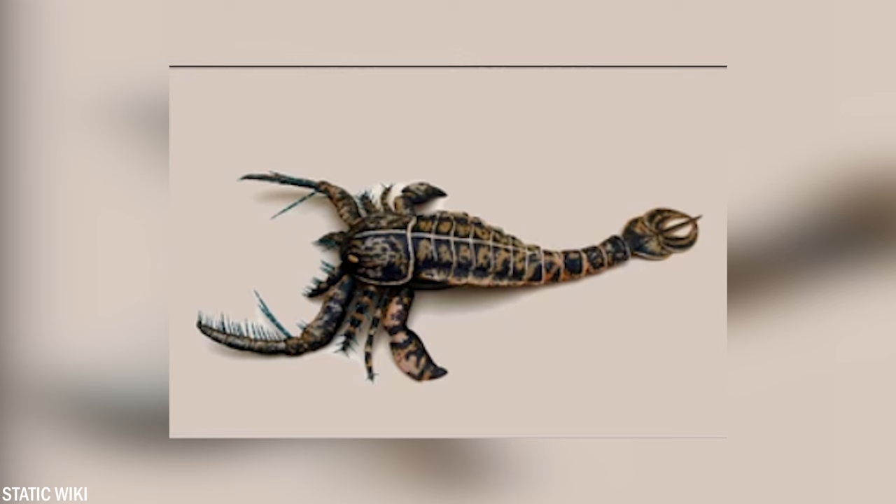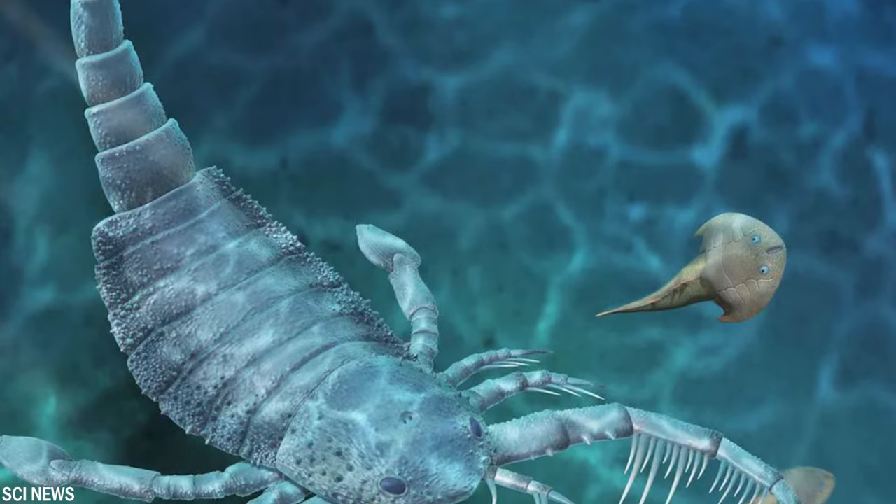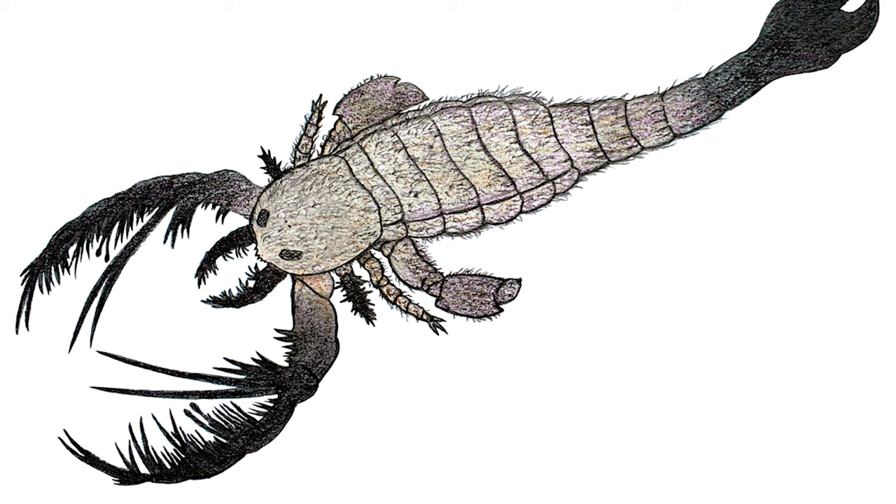It also had long, thin legs which allowed it to move through the water. Its body was covered with a hard external skeleton that provided protection and support. One of the most interesting features of the Megalograptus was its respiratory system — instead of gills, it absorbed oxygen from the water through small plate-like structures on its external skeleton.